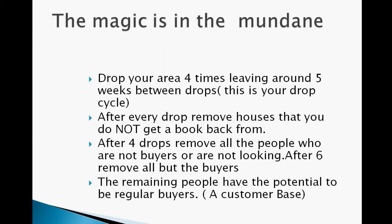The magic really is in the mundane. You drop your area three to four times, leaving around four to five weeks between drops — this is your drop cycle. We recommend four weeks because you do everybody in one pay cycle. After every drop, remove houses that you do not get a book back from straight away. After three drops, remove all of the people who are not buyers or not looking, and then after six to eight weeks remove everybody that's actually not buying at all.